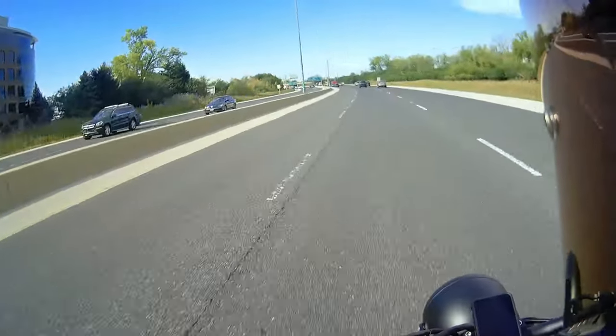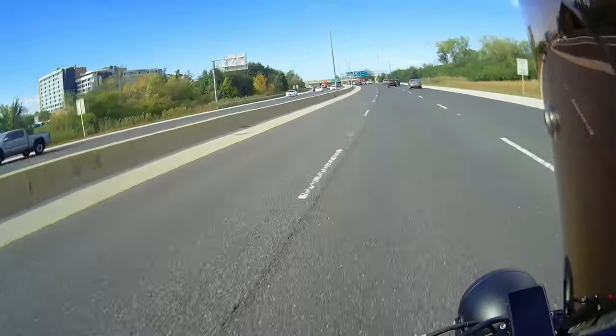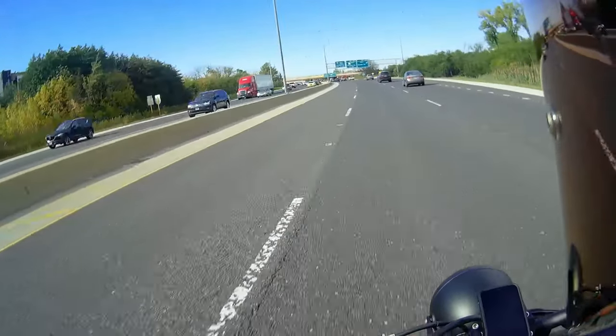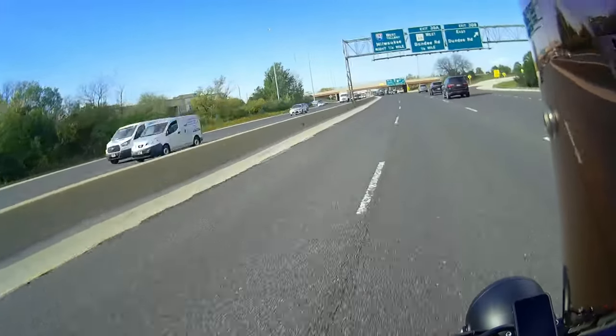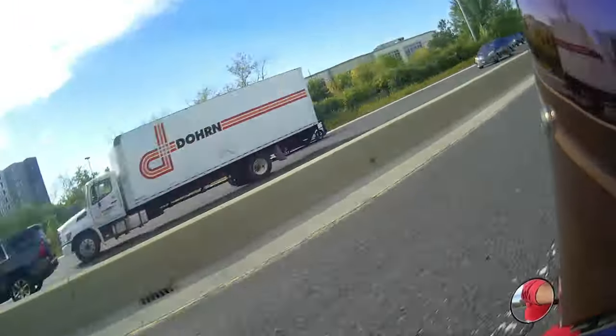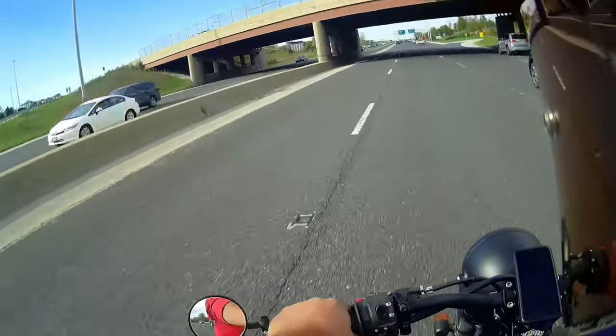When I used to go on motorcycle trips, I was always the lead. My buddy would always yell at me — we had headsets, we could talk to each other — that I would never turn off my turn signals. So I added an auto turn-off on the turn signals.